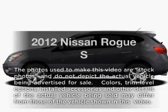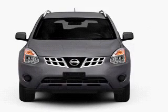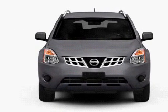Check out this 2012 Nissan Rogue. This is the set of wheels you've been looking for, with an efficient four-cylinder engine connected to a smooth shifting automatic transmission.